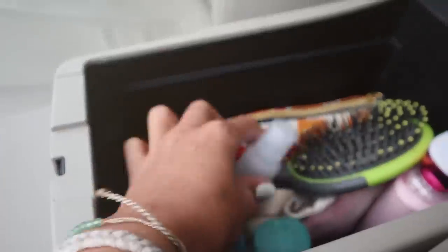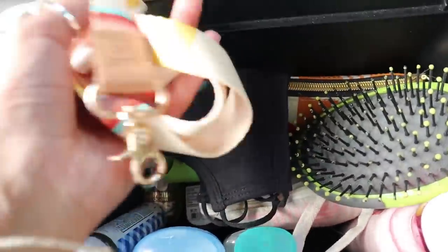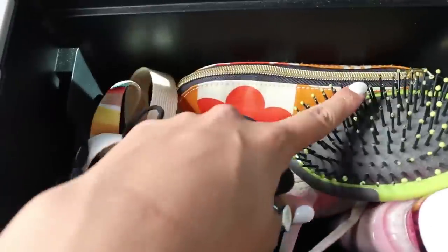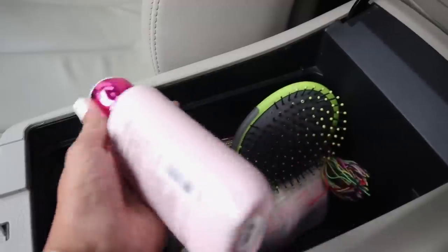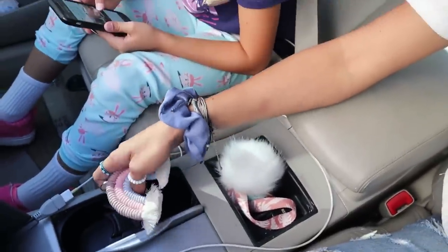We've got some antibacterial hand sanitizer — super useful. We have another set of keychain, just in case I want to change it, some more hand sanitizer, a hairbrush, a mask. In this we've got a period pack, another period pack I think, some lotion, more lotion, and an empty deodorant which I need to switch out.